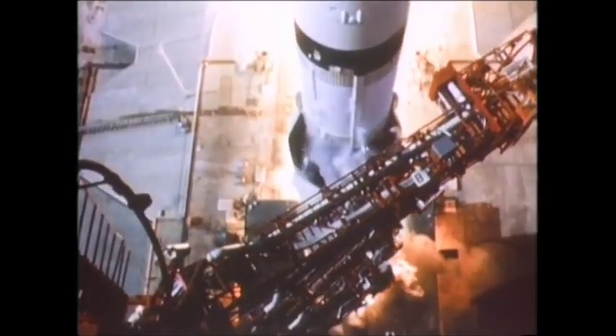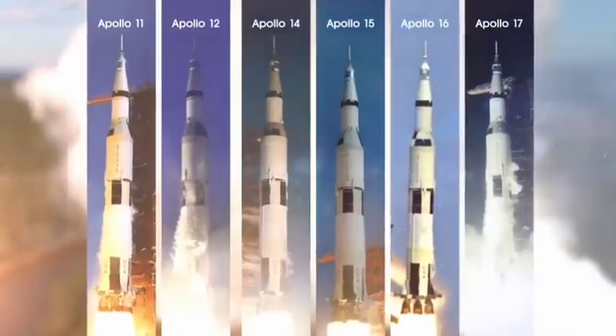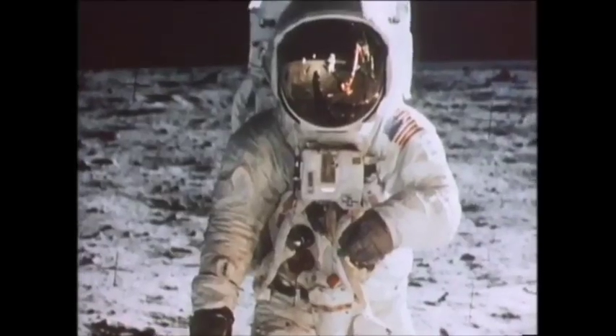Between 1968 and 1972, America launched nine human missions to the moon, six of which successfully touched down, allowing 12 men to walk on the lunar surface.